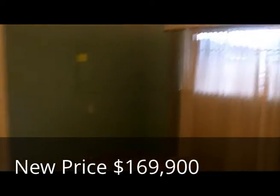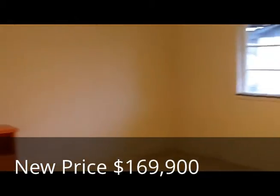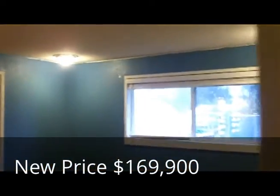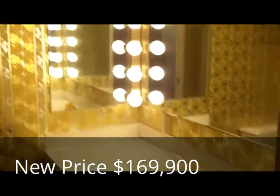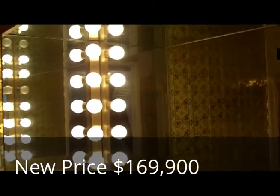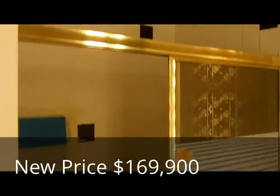Bedroom number one. Bedroom number two with some type of a built-in bed situation. And then this would be the master. Love those light fixtures and the wallpaper. Walk-in shower.